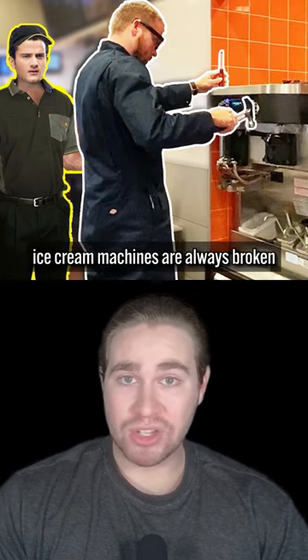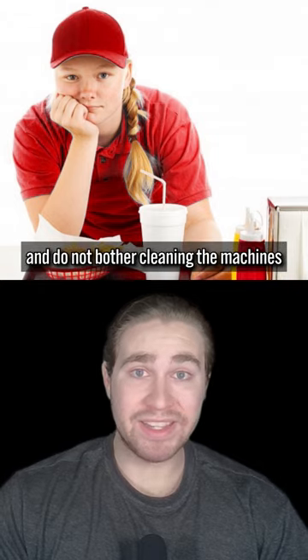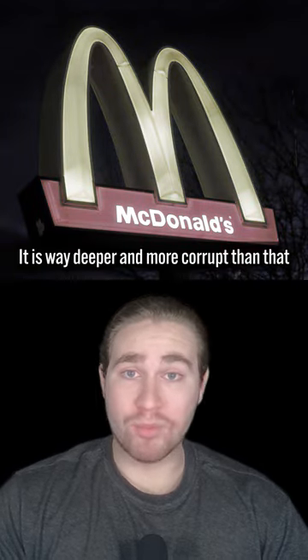The real reason why the McDonald's ice cream machines are always broken is not because the employees are lazy and do not bother cleaning the machines. It is way deeper and more corrupt than that.